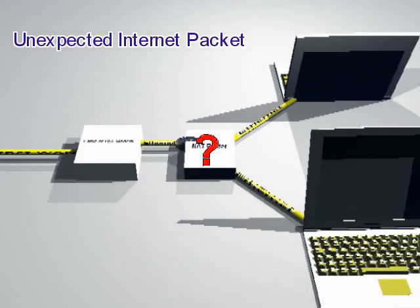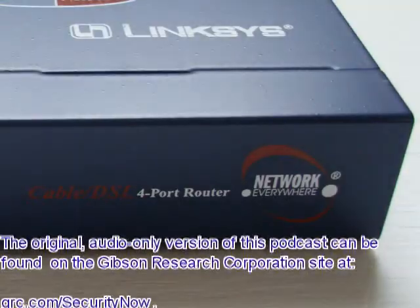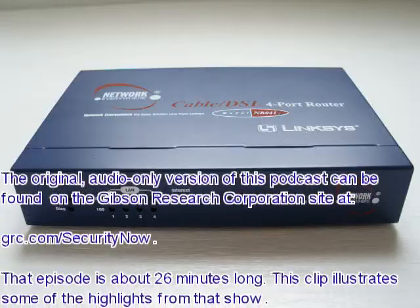Leo continued by asking: so just by virtue of the fact that it can't route a packet it didn't expect, it's blocking everything unexpected? Yeah, that makes it a firewall. Even if it doesn't say so in the box? Even if they don't say this is a router and firewall? Exactly. Any NAT router is also a firewall.